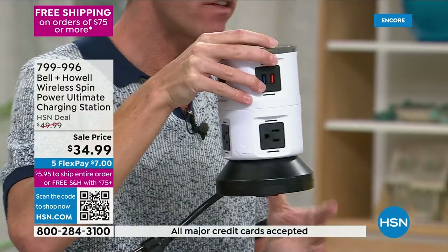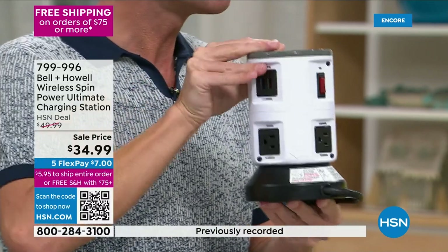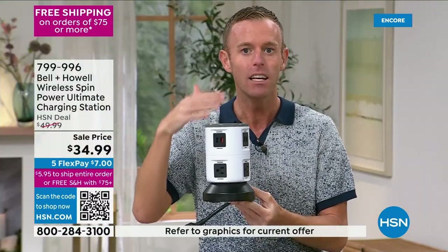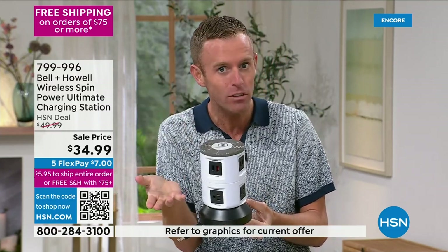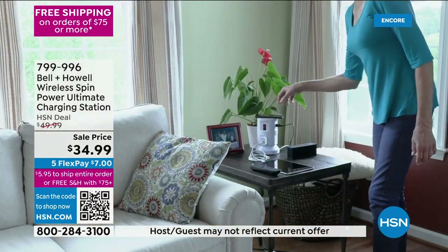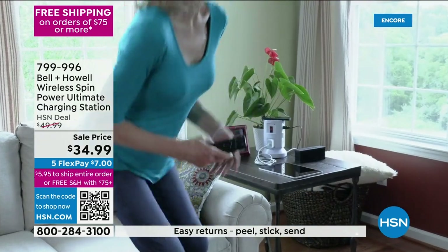Ours is also good for five years of surge protection — it will power your device longer than that, but the surge protection really needs to be upgraded. Just like you buy a new toothbrush or a new bed, after a certain amount of time it's just time. Electronics are the same way — technology changes, you've got to upgrade your protection too.